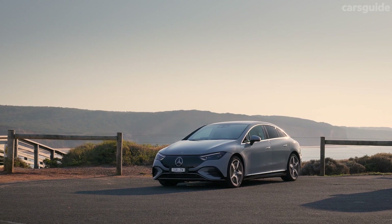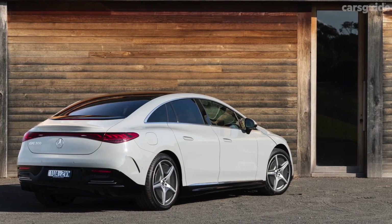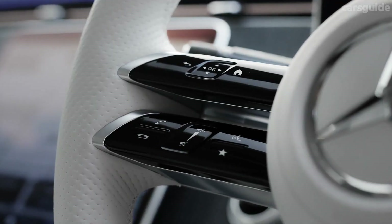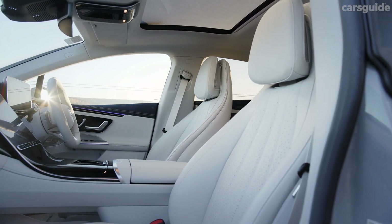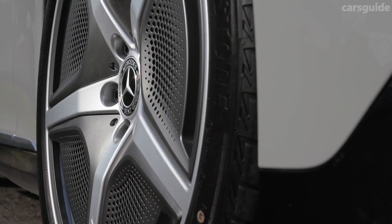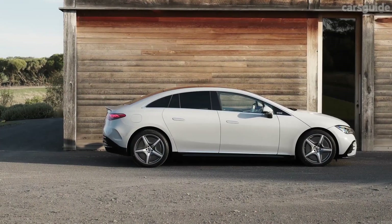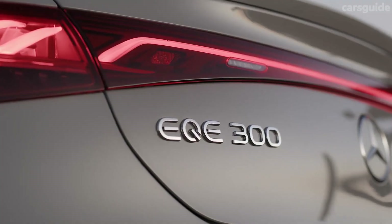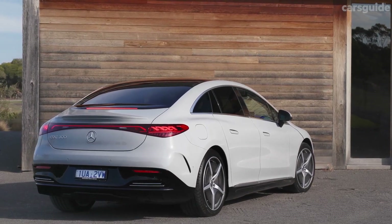2023 Mercedes-Benz EQE Sedan. Mercedes-Benz entered the EV market by starting the EQ sub-brand, introducing the EQS Sedan last year with great success. The EQS is essentially an all-electric version of the iconic Mercedes S-Class flagship, and the follow-up, the new EQE Sedan, is a mid-size version. Even though it's smaller and less expensive, the EQE packs a mighty punch and is an excellent choice for buyers seeking green luxury.